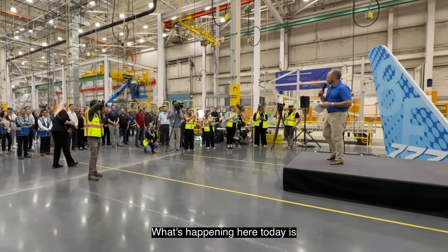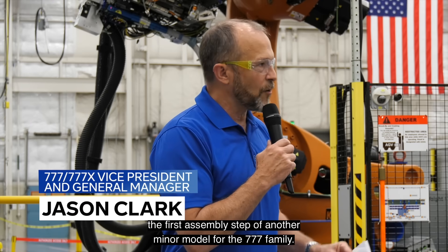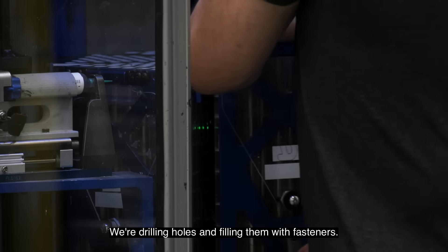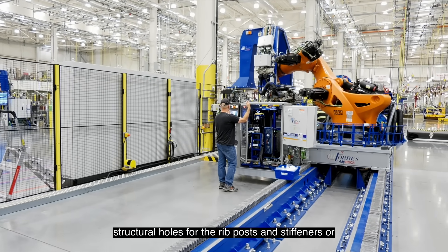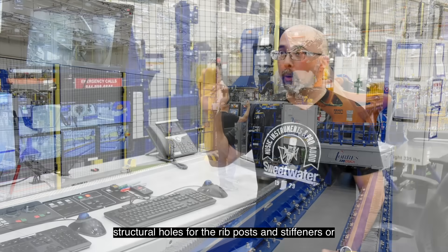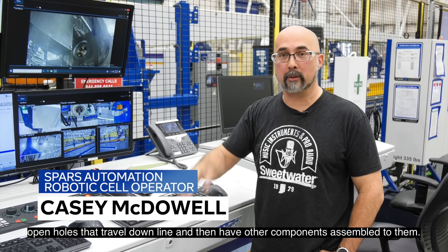What's happening here today is the first assembly step of another minor model for the 777 family. We're drilling holes and filling them with fasteners. This robot drills holes that are either structural holes for the rib posts and stiffeners, or open holes that travel down line and then have other components assembled to them.